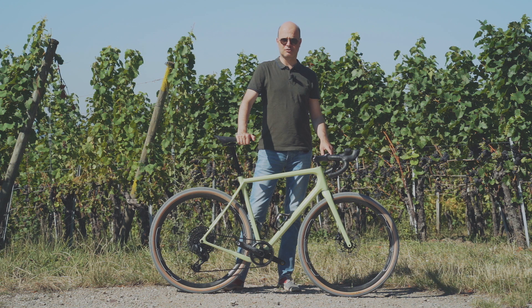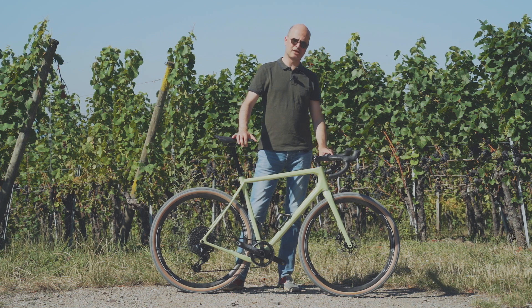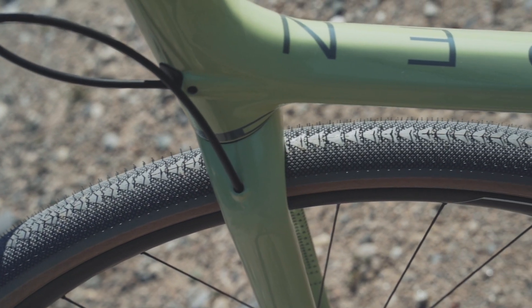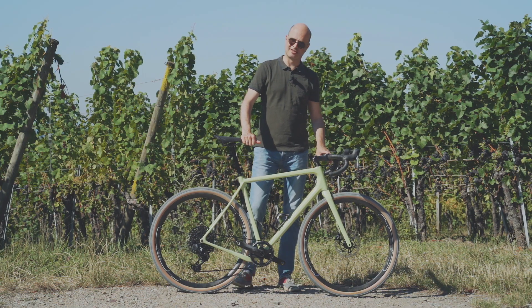The tire is called the Cava, which of course is very fitting with the vineyards, although these are different grapes. Inside the tires is a Cushcore, so that means you can run very low pressures but not have pinch flats or anything like that. Jeff Kavush, for example, swears by it on his Open bike for gravel, and of course also his Yeti mountain bikes, which is his day job.